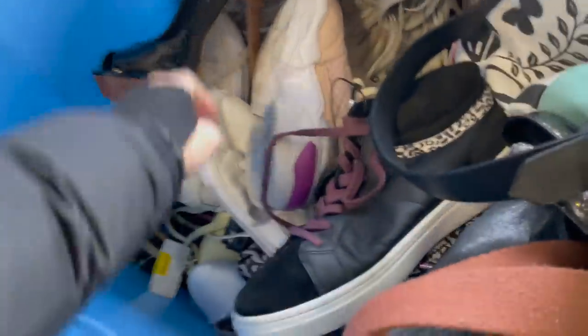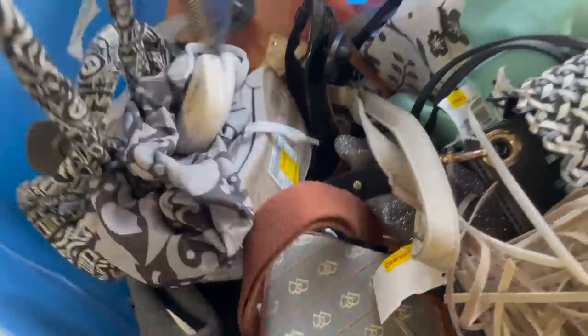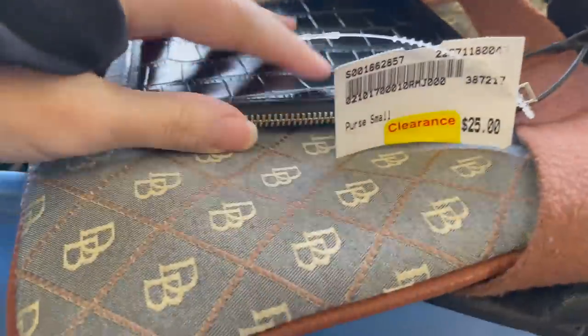A lot of times at Plato's when they shove a bunch of stuff in a bin like this, you realize that a lot of the items end up getting scuffs or marks on the exterior, and they're definitely not doing themselves any favors by shoving everything into a bin the way that they did. This little tiny Mage wristlet caught my eye because Mage is a really great brand — it's super expensive — but they were asking $25 for it and it was so small I didn't think it was worth it.